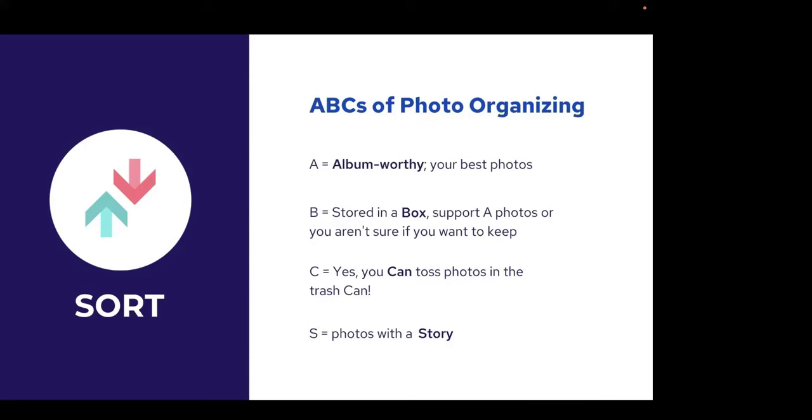The first step in the ABCs is determining which photos are your 'A' photos — those are album-worthy. They're the best photos, the ones that belong in an album or in the cloud so you don't lose them — the ones you'd be devastated to lose. Those are the keeper photos. These are the photos you want to digitize, scan, back up, share, and display. As you come across them, put them in a photo-safe box so you're separating them out.